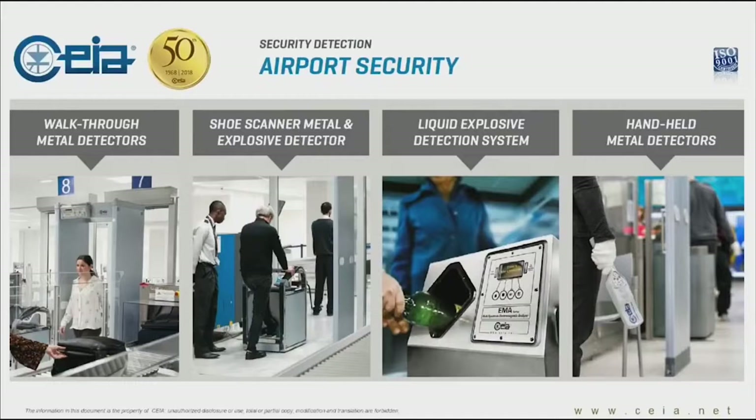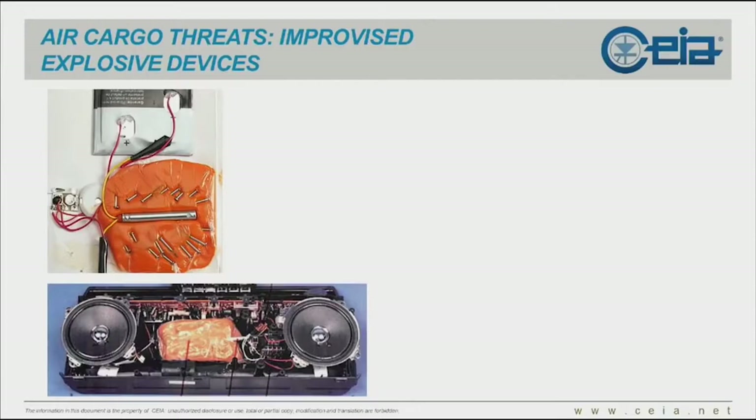For the next 15 to 20 minutes, I'm going to try to give you some information on what current technologies are, what they do, their advantages and limitations. I'm also going to introduce our cargo screening solutions that have been around for the past few years — very recent technologies.